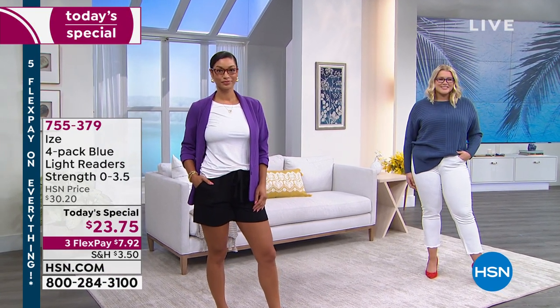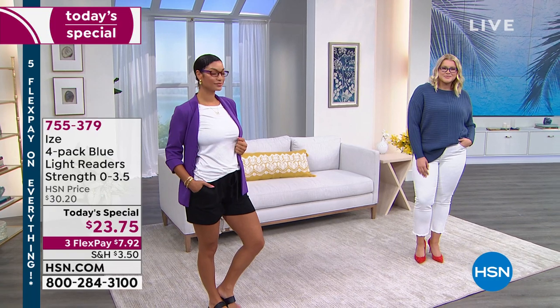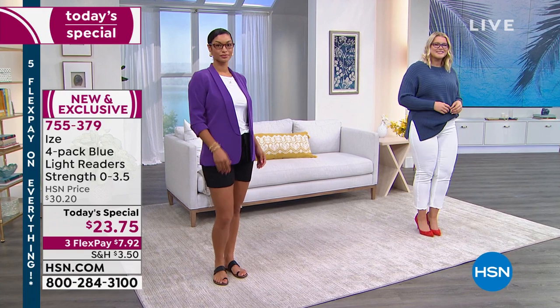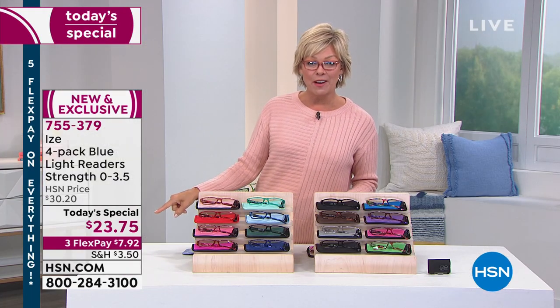First of all, these readers are so cute. I was laughing with Brooke and Amanda saying, I feel like we all just look smarter when you're wearing a great pair of glasses. And these are readers unlike anything you're going to find anywhere but here today. For $23.75, we're giving you four pair of readers with four matching cases and even a cleaning cloth to keep them all smudge free. Four pair of readers at $23.75.